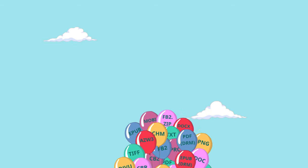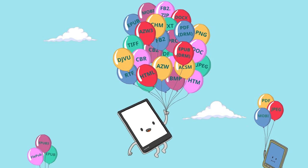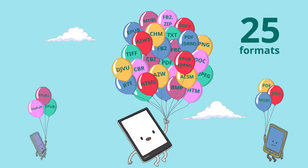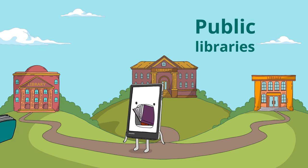Life is too short to waste on converting files. Pocketbook supports a record 25 formats. Pocketbook can also borrow books from public online libraries, thanks to Adobe DRM.